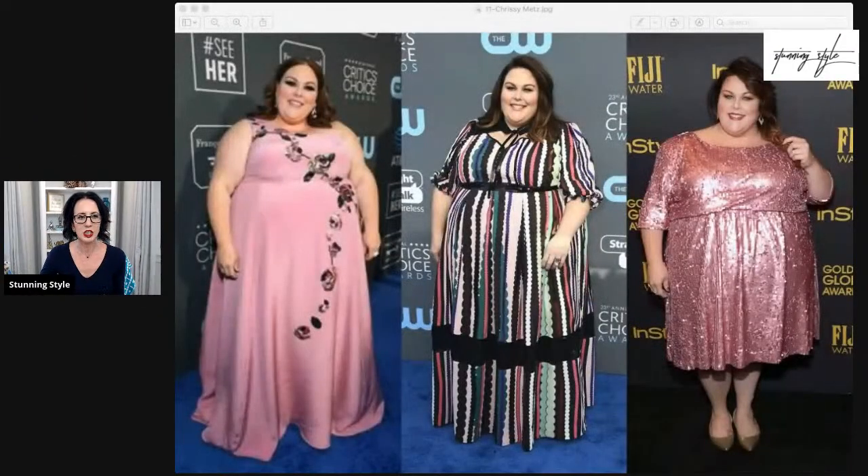Let's talk about some famous apple body shapes: Drew Barrymore, Reese Witherspoon, Rebel Wilson, Catherine Bach, Chrissy Metz, and Eva Longoria. This is Chrissy Metz — she's in the show 'This Is Us,' if you've never seen it, it's so good. She is an apple, and in the picture on the right you can just see how gorgeous her legs are. She's got those delicate ankles and you can see how slim her arms and legs are in proportion.